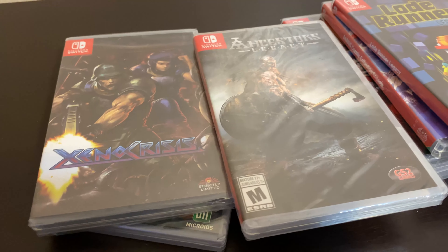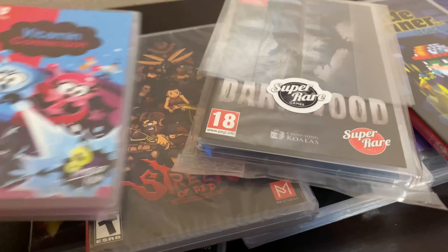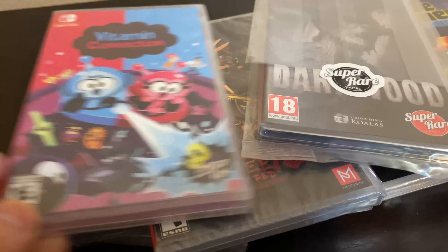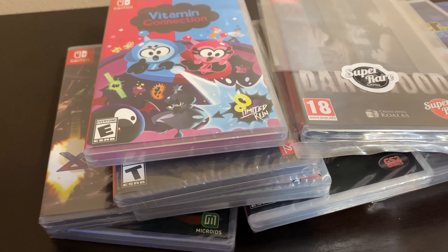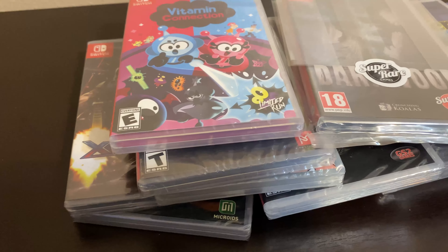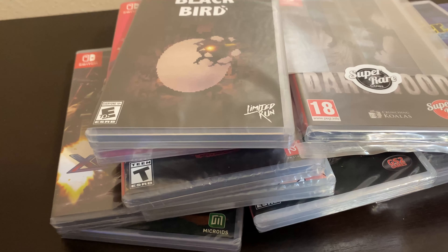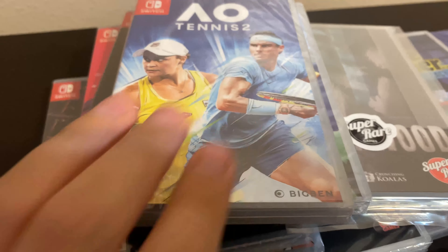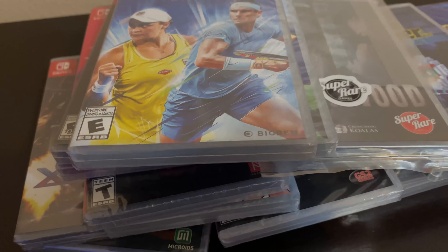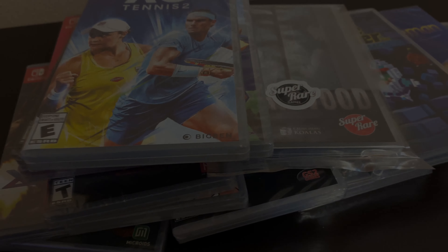Here's everything I picked up. I hope you guys enjoyed watching this video. I'll try to keep these videos coming every month — sometimes I'll be a day late, sometimes I may not do one, but I'm going to try and make them more consistent. So if you guys like this video, just hit the subscribe button and hit the like button. I'll see you guys next time.